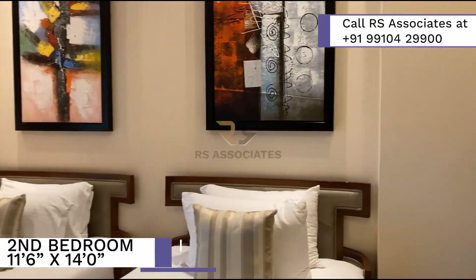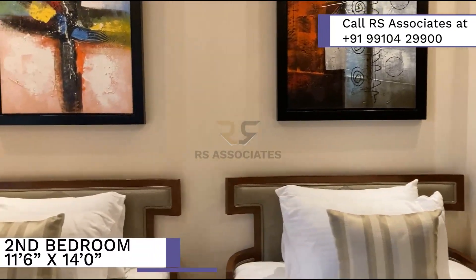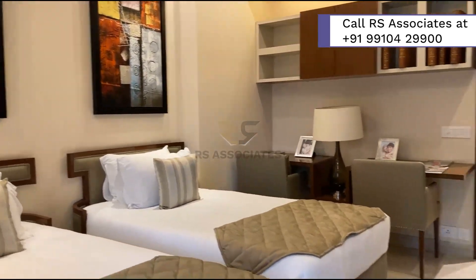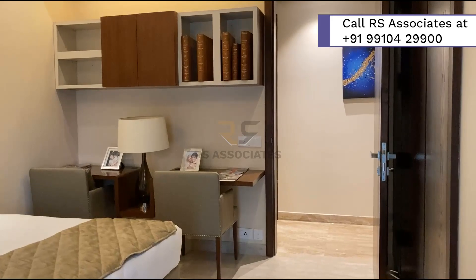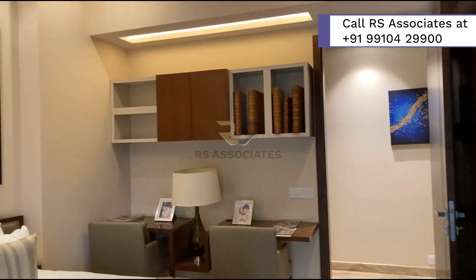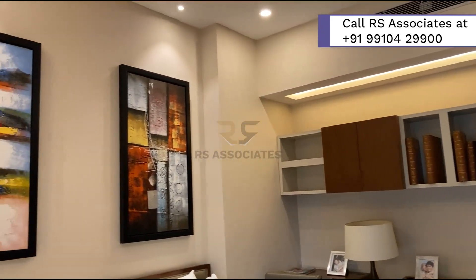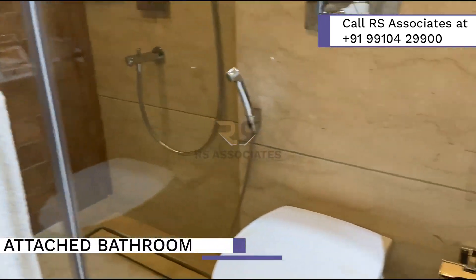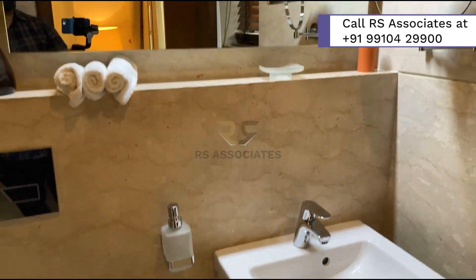Moving forward along the passage, you find the second bedroom of the apartment on the right. Within the bedroom, you will find an attached cupboard to keep all your belongings. Adding to the list is an attached bathroom with a glass shower cabin and other luxurious features to cater to your requirements.